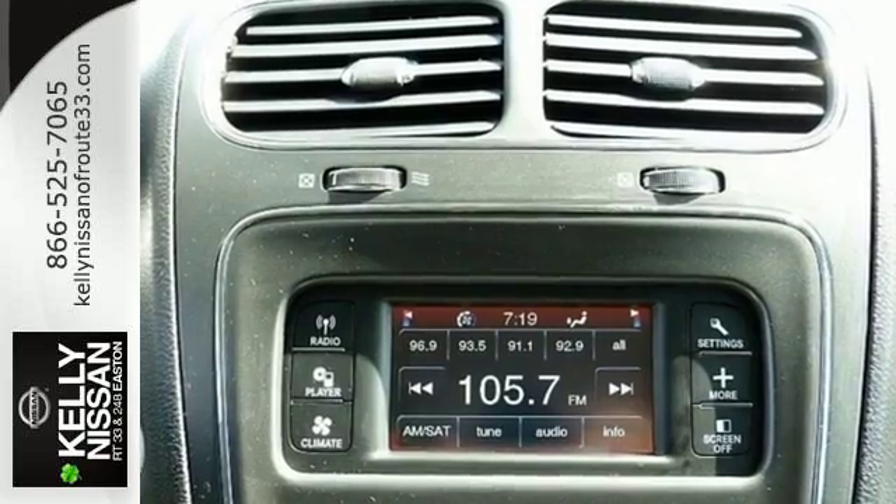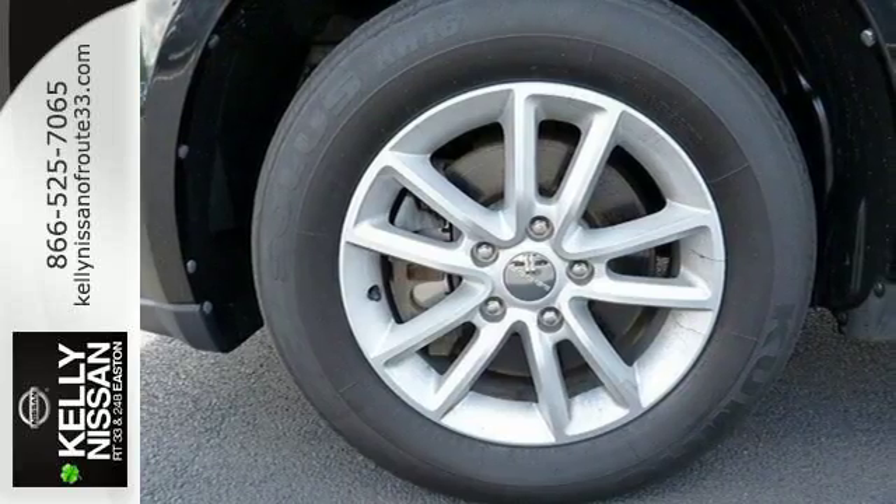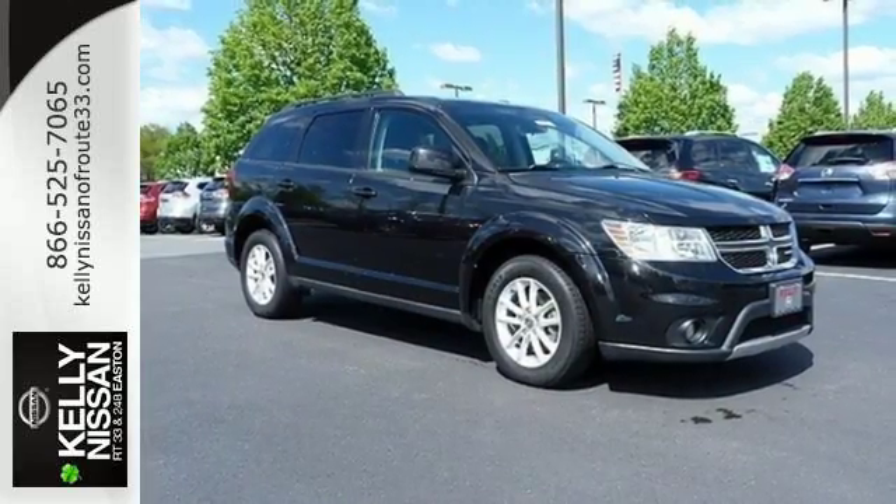So you need a little getaway? The 2013 Dodge Journey is ready to take you there and back and do it in comfort. Come in and see it in person today.